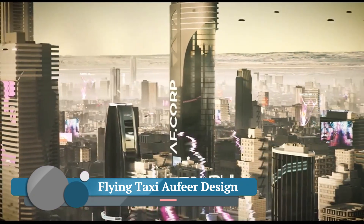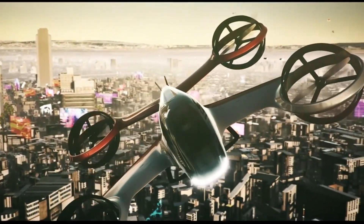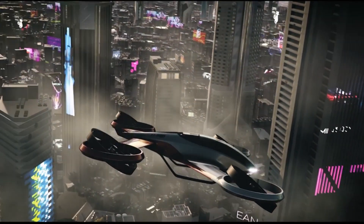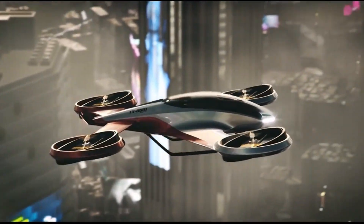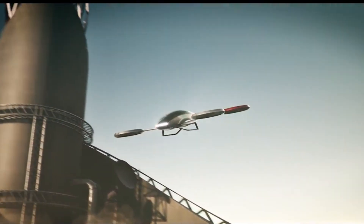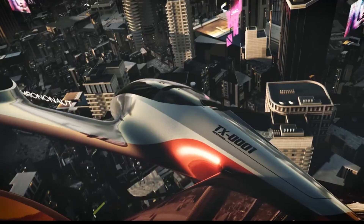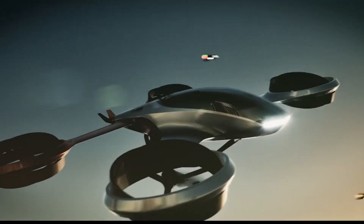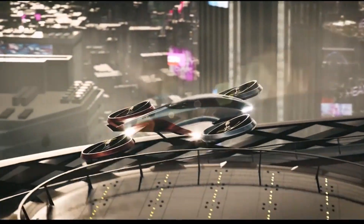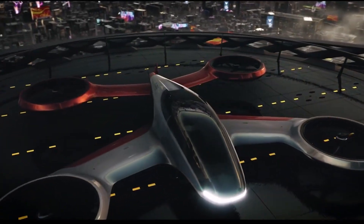This isn't just any taxi — it's an electric vertical take-off and landing (EVTOL) passenger aircraft. Imagine a helicopter, but without the need for a runway, ideal for urban environments where space is at a premium. The aircraft is designed to be piloted by one pilot, but the future vision includes autonomous piloting carrying two passengers — just program your itinerary and off you go. The Flying Taxi is powered by batteries and propelled by four electric motors, contributing to a quieter, environmentally friendly flight. The aircraft's fuselage is made of carbon fiber composite, making it both lightweight and durable.